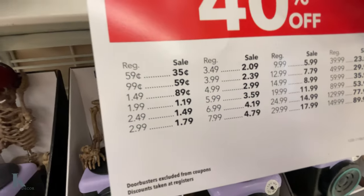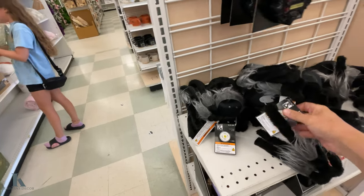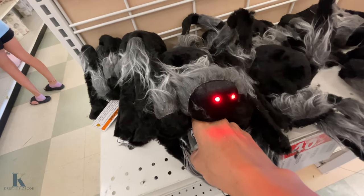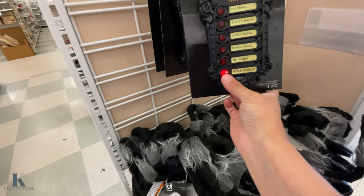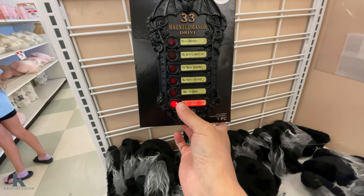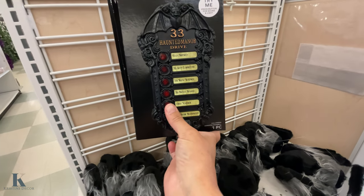Those are both $50 so on sale. We have this spider guy that lights up — that's $30. Then the doorbell — this one has different designs on it and is $30 on sale as well, 40% off.